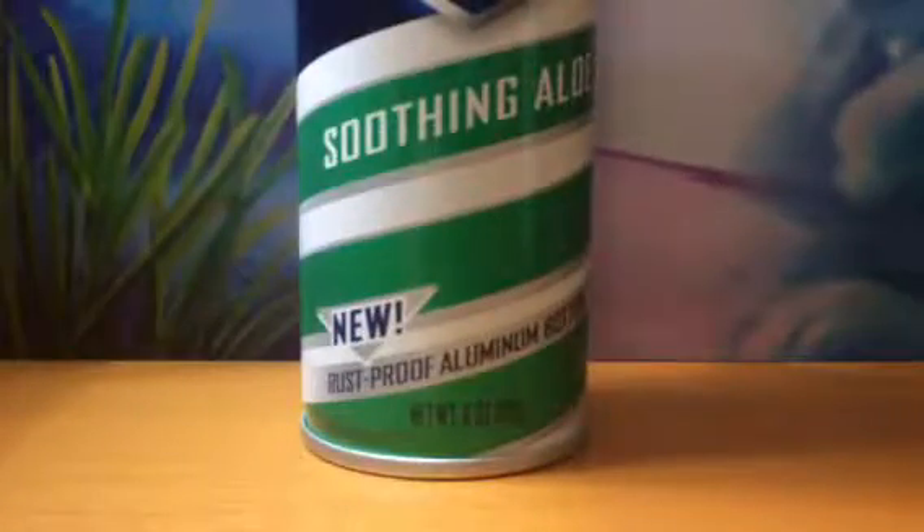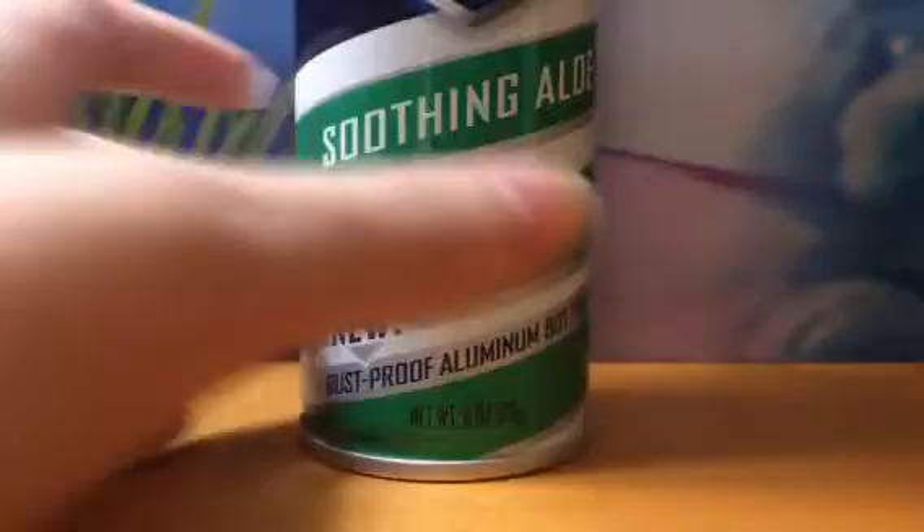So first of all, I went to the Dollar Tree and I just got some shaving cream, and this is a different one than I used to have. I had a raspberry one, but I kind of ran out of that and the rest of it melted, so I got some more. I have never tried this brand before, so I'm going to see how fluffy it is.